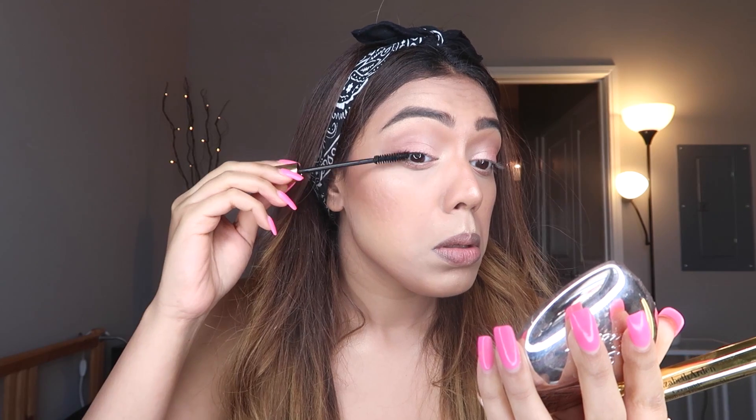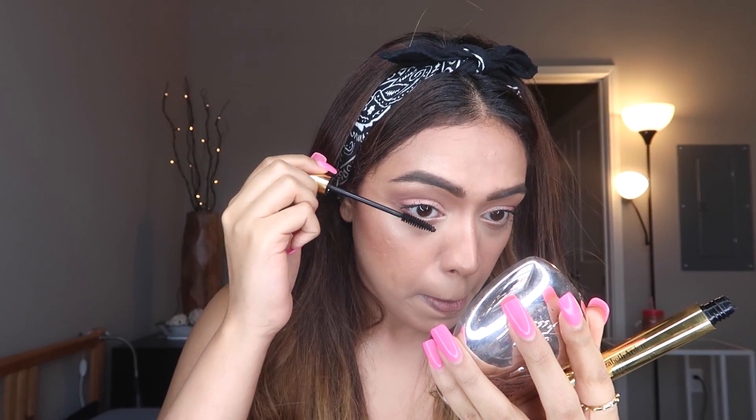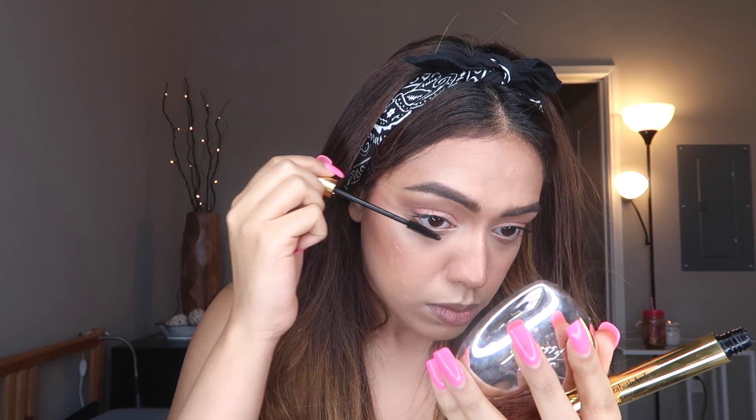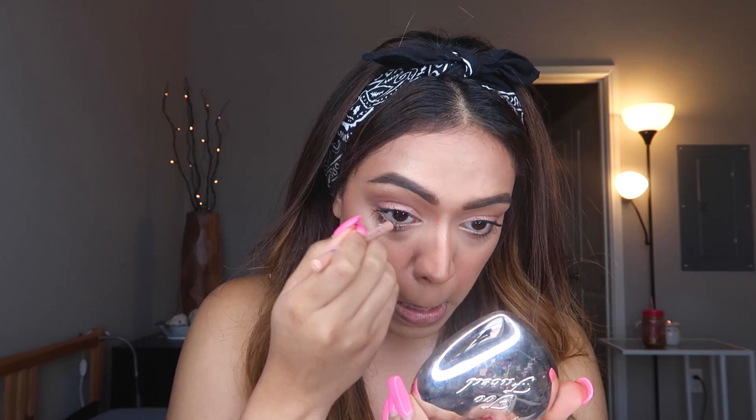For mascara, I'm using my Elizabeth Arden Lash Extending Treatment Mascara. This mascara doesn't do much for lengthening or volume on my lashes, but it definitely helps in separating them. I didn't really bother with volume since I'm going to be using falsies — I'm just giving them some separation so it looks good with the falsies. For my waterline, you already know I'm using my Rimmel Landed Nude Liner.